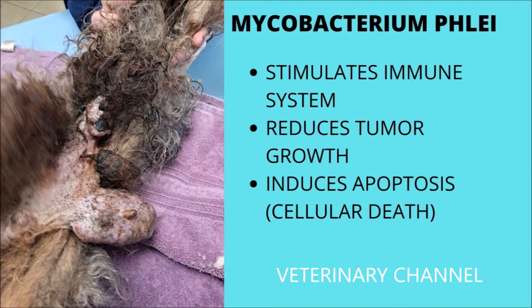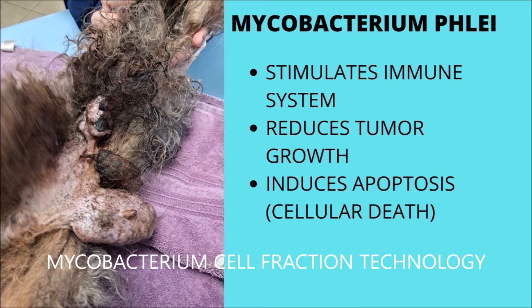In addition, it has been demonstrated that Mycobacterium phlei inhibits the proliferation of tumor cells by inducing apoptosis.